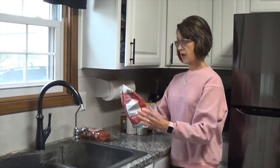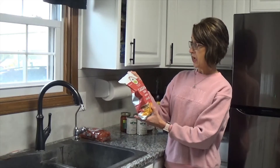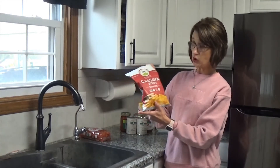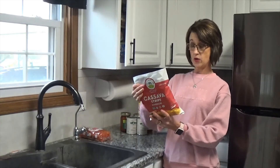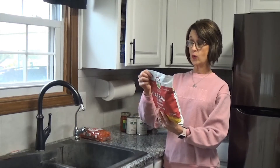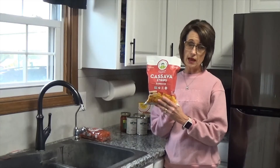The second thing my daughter found was French roasted lightly seasoned cassava strips in barbecue flavor. We've never had those at all and they're supposed to be very healthy — another alternative to a regular potato chip.